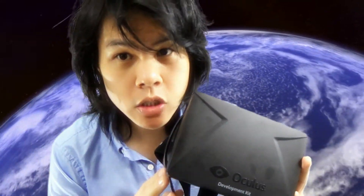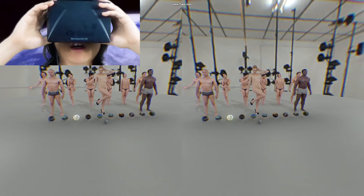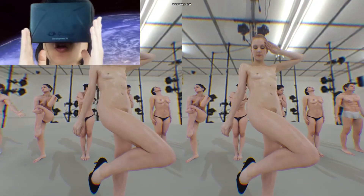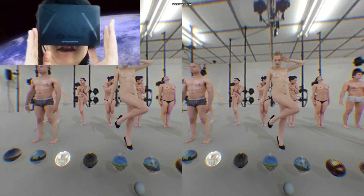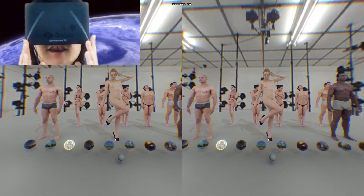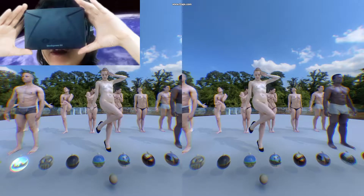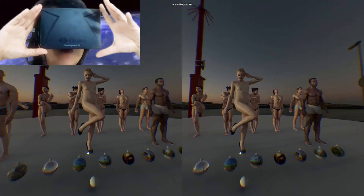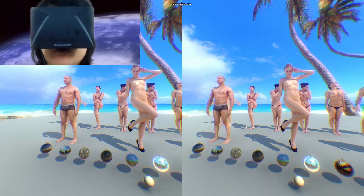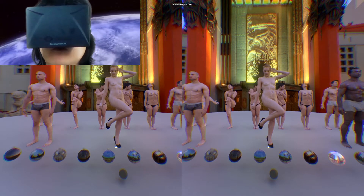So let's try some Oculus Rift out. Here we are in a virtual world. Everything looks 3D, but it's different from a movie theater where you have your 3D glasses watching a 3D movie. This one feels like the 3D depth is more true to life with the Oculus Rift, and everything is immersive. Your field of view is so great that you are immersed into this virtual world.